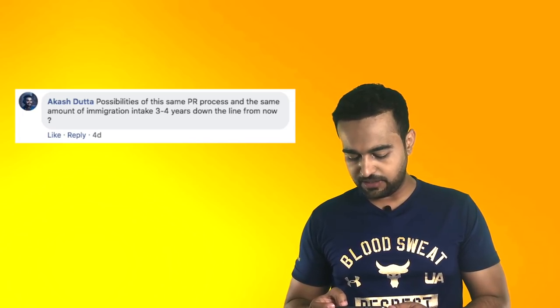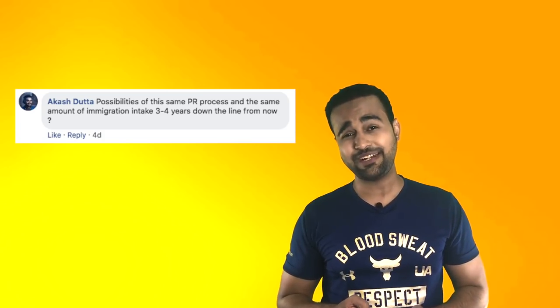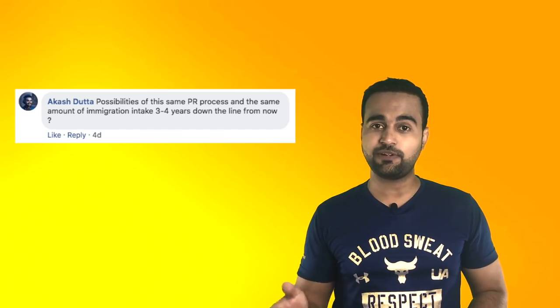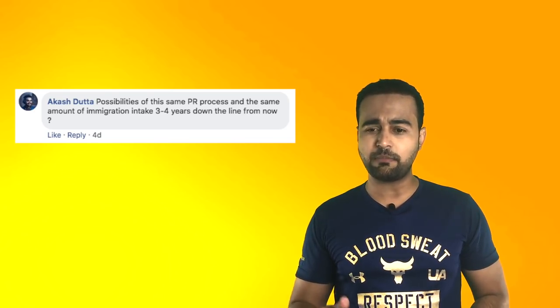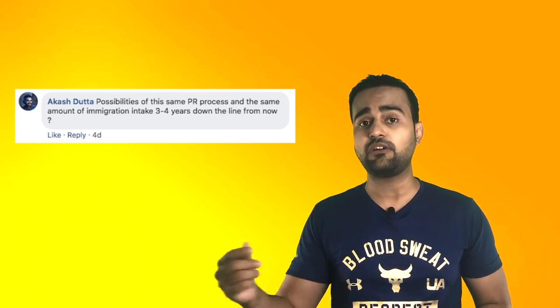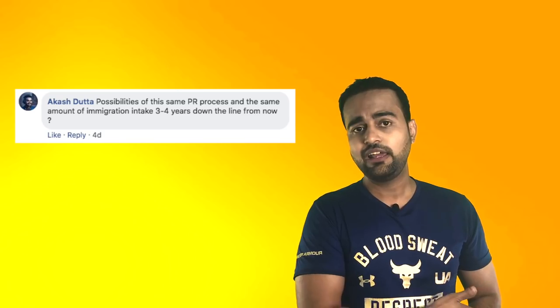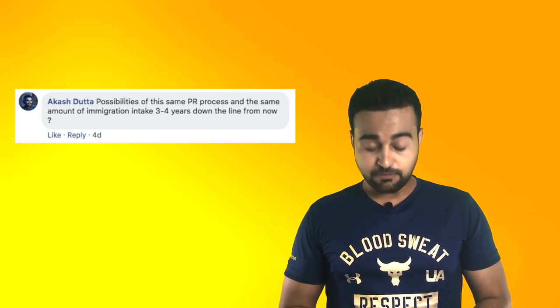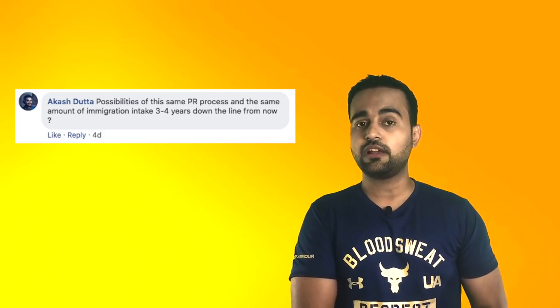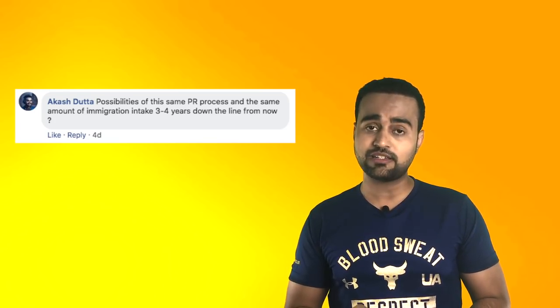What are the possibilities of the same PR process and the same immigration intake 3 to 4 years down the line? I'm very bad at predictions, but looking at current behavior, it might get a bit difficult 3 to 4 years down the line. Looking at the case of Australia — it was very easy 3 or 4 years before, but now it gets more difficult every year. In 2017 the lowest score was 413, but this year 440 is the least. They would definitely continue the immigration process, but it might get a bit difficult.